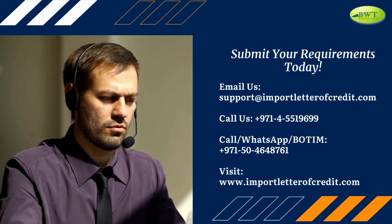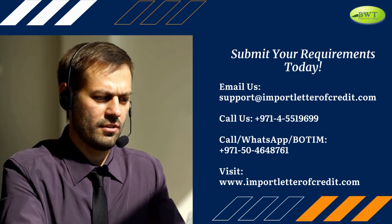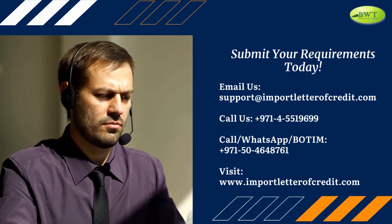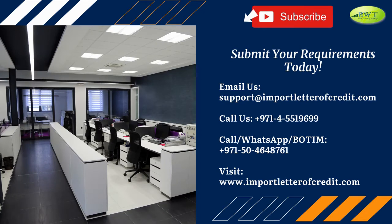Submit your requirements today. Email us at support@importletterofcredit.com. Call us at 971-4-5519699. Call, WhatsApp, or BOTIM: 971-50-4648-761. Visit www.importletterofcredit.com.